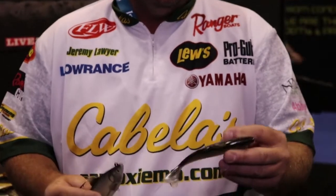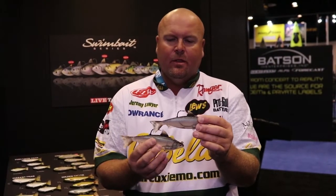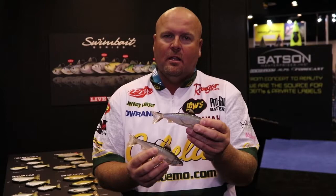This is something else. They've got two sizes — a 5½ and a 6⅝ — but the boot tail action on this is going to be something a lot different than what the conventional paddle tail would be.